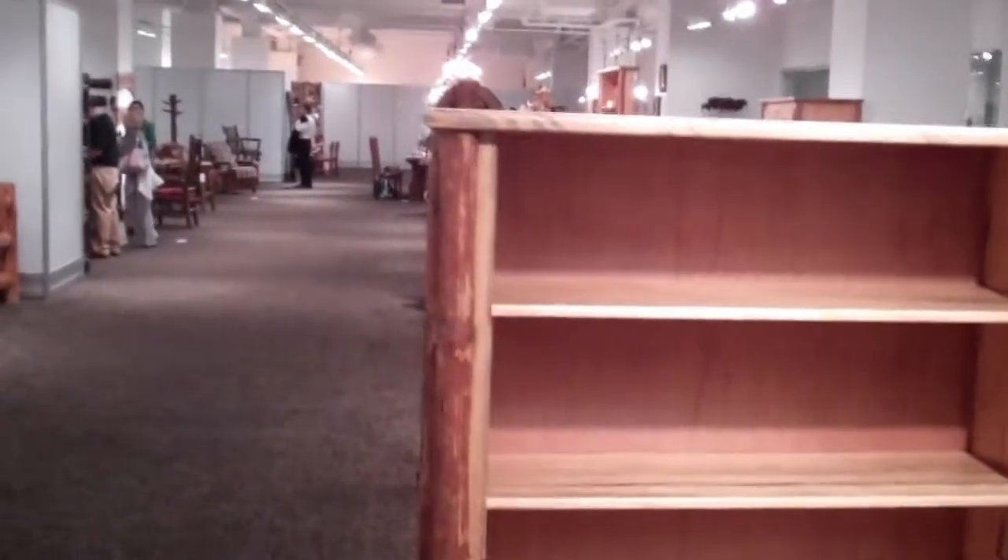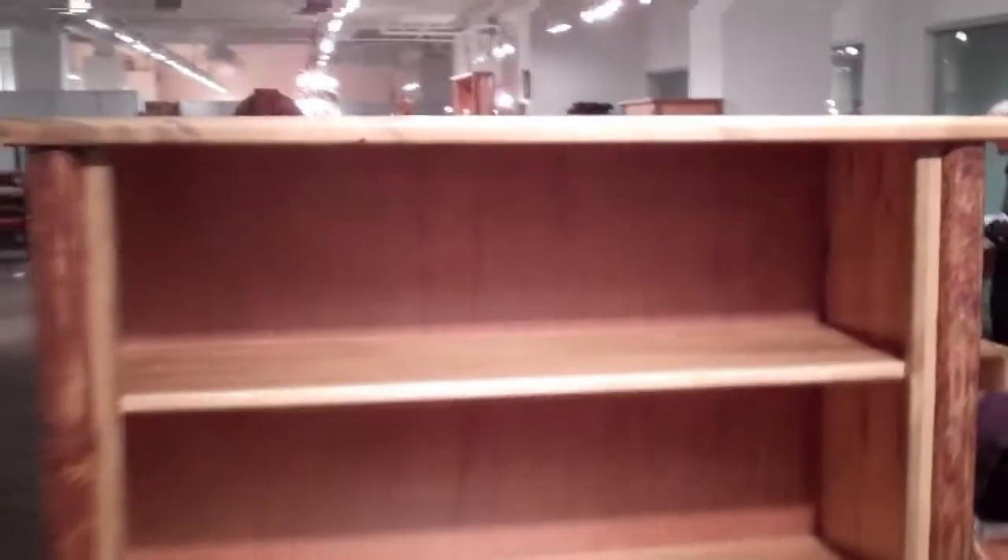This Amish-built log bookcase is handmade from sustainably harvested lodgepole pine, and the corner logs have some of the inner cambium bark left on for rustic appeal.